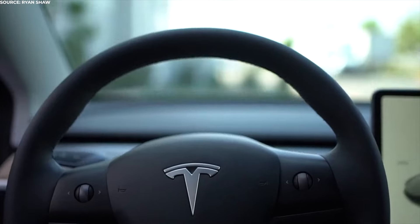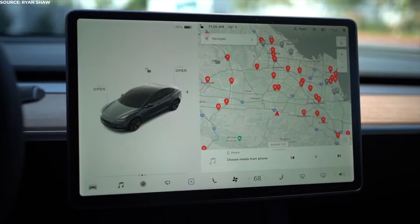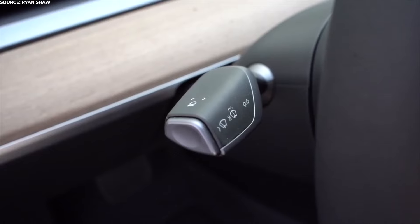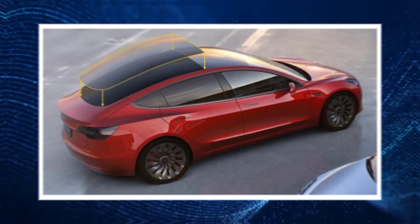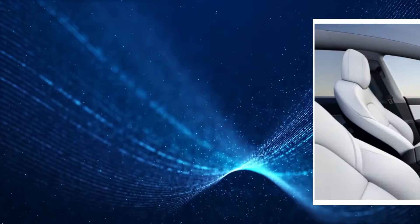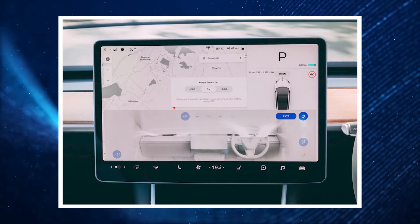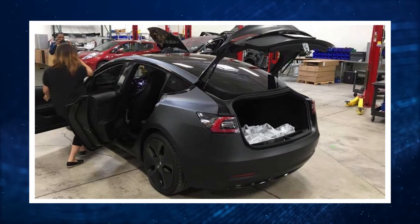Buyers can also expect to find major software improvements that will add more features and improve the company's already surreal autopilot experience. The 2022 Tesla Model 3 will come with in-cabin features like an all-glass roof with a panoramic sunroof, 12-way power-adjustable front seats, automatic climate control, automatic air filtration, and split-folding rear seatback.